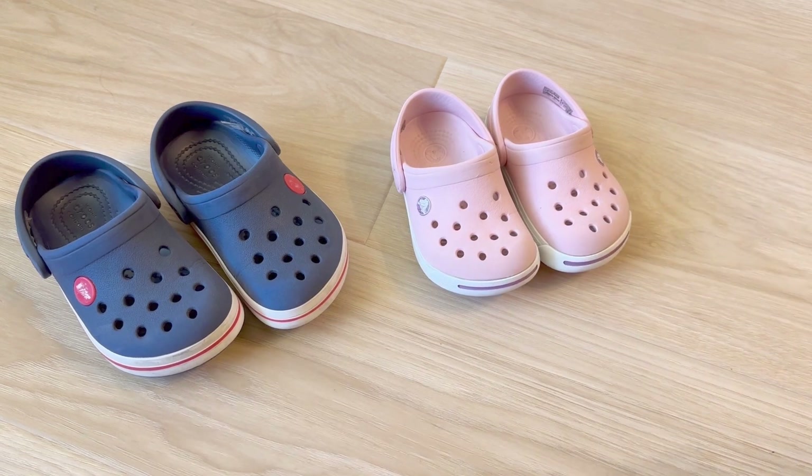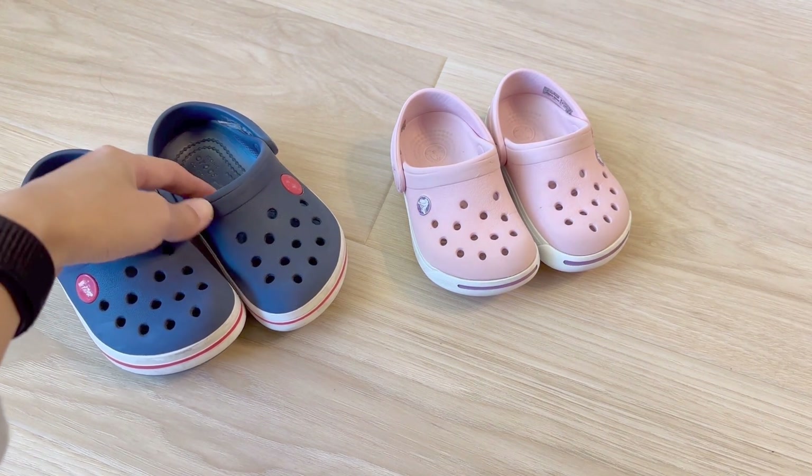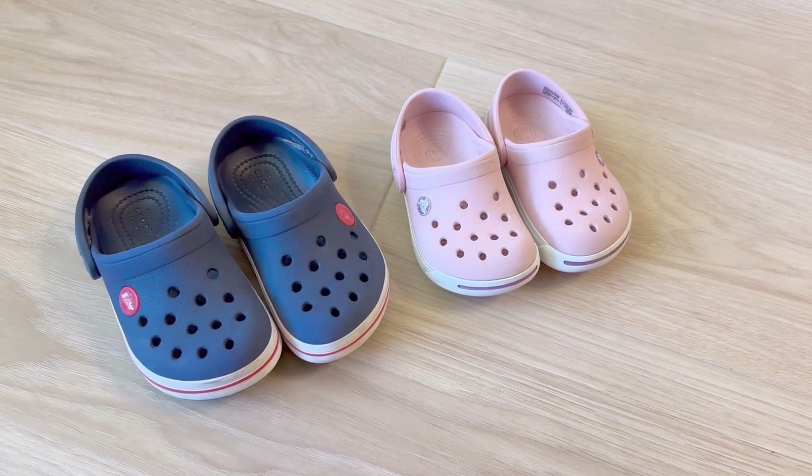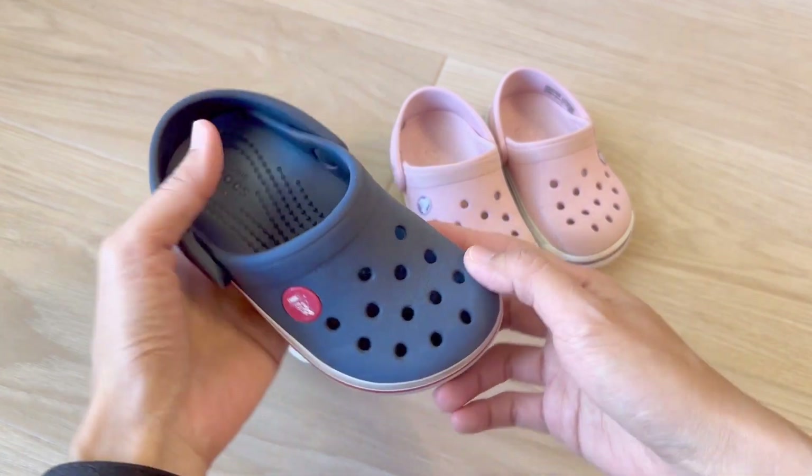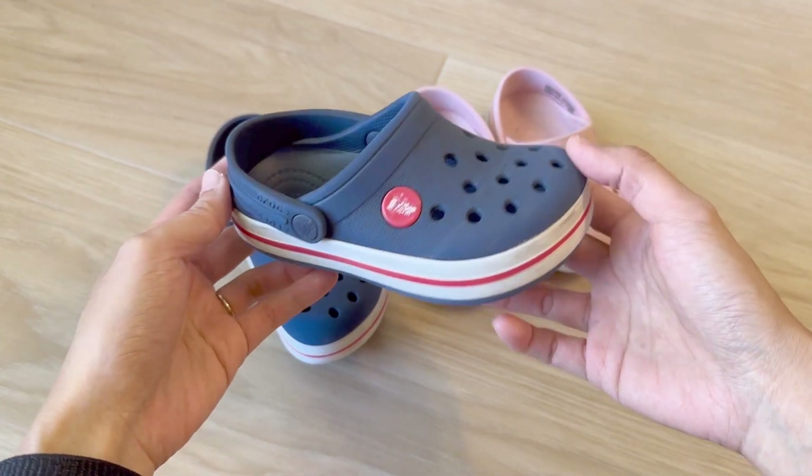They're also sometimes a bit clumsy and they might hit a chair leg by accident, and this helps immensely. For kids just learning, I think Crocs are just awesome. Another advantage of Crocs is the little holes here help air out the feet. We found this helps prevent their feet from getting smelly.